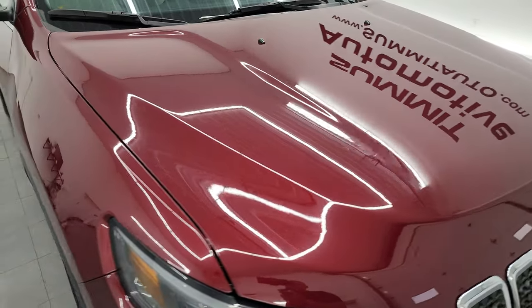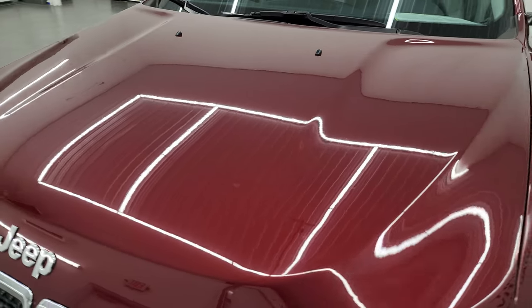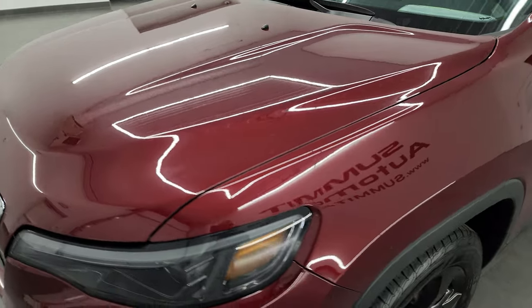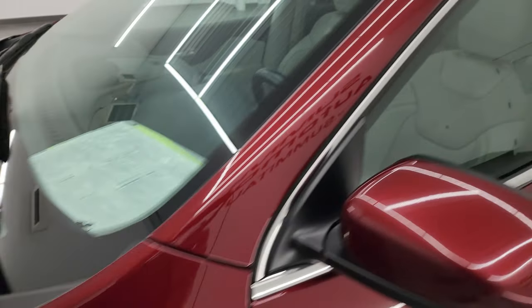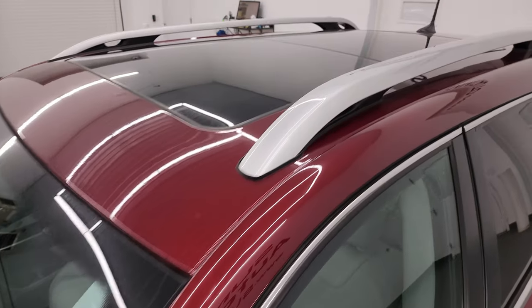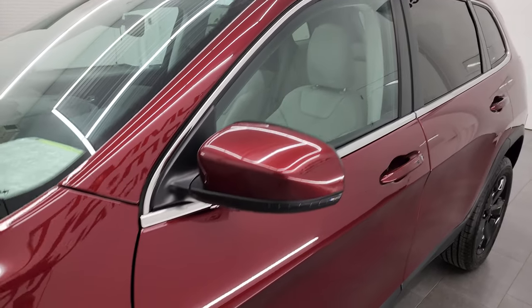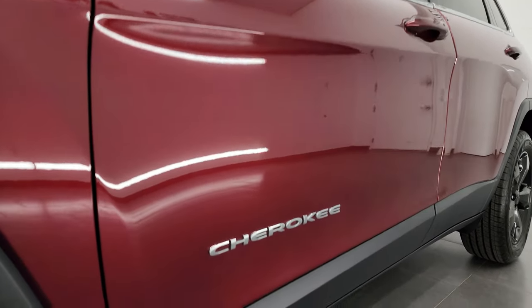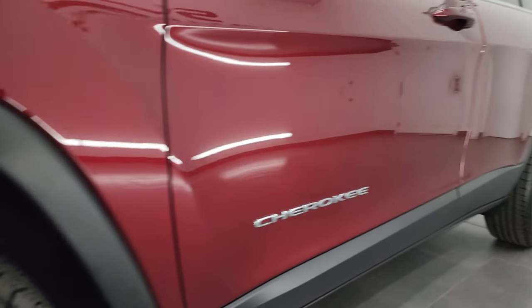I'm going to go all the way around in this video — inside, start it up, take a look under the hood — and give you the most accurate representation that I can of the vehicle. Red Velvet Pearl Coat is the color. I shoot all my videos in 4K, and if you like the video you can subscribe to my YouTube channel at youtube.com/summitauto. Click the bell notifications to get updates on the videos I do each and every day, as well as having access to one of the largest catalogs of vehicle and Jeep walk-arounds on YouTube.